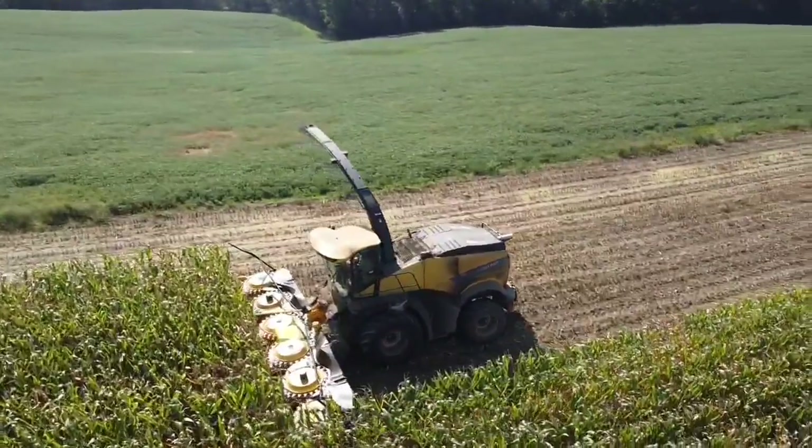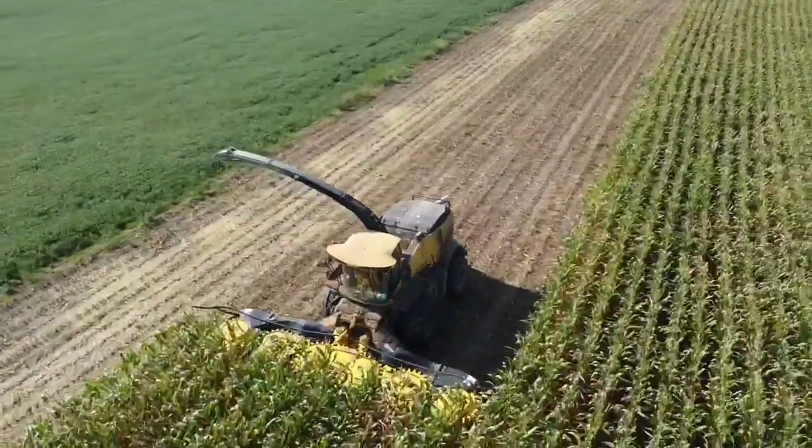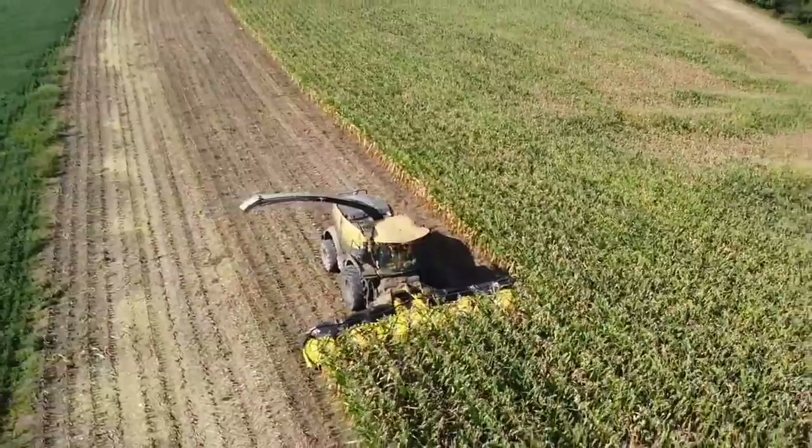All right, I know you've been waiting and waiting for this video, but here it is — the corn chopping video. A video made by a person who has way too much time on their hands.